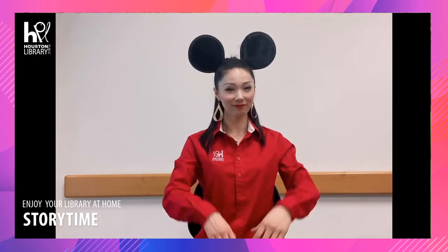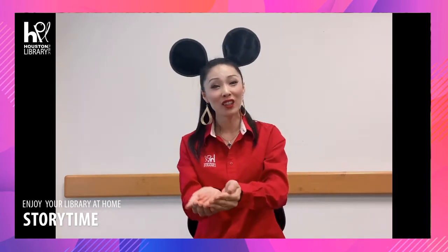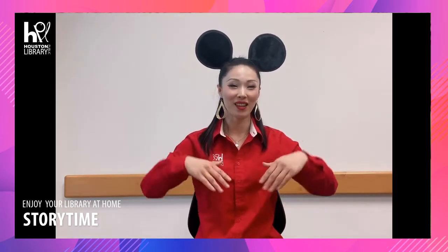Alright, if you're ready, now let's start singing together. Row, row, row your boat, gently down the stream. Merrily, merrily, merrily, merrily.